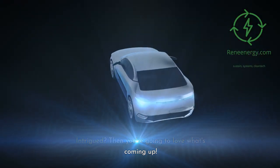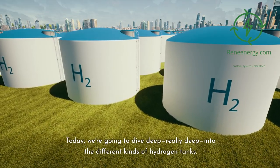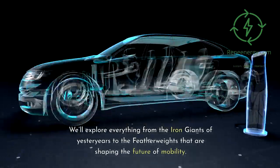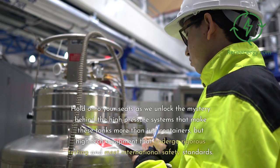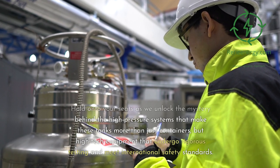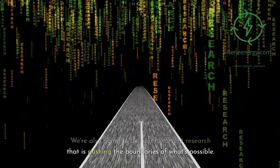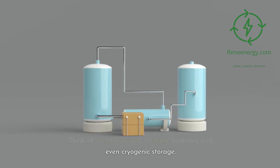Intrigued? Then you're going to love what's coming up. Today, we're going to dive deep into the different kinds of hydrogen tanks — from the iron giants of yesteryears to the featherweights shaping the future of mobility. We'll unlock the mystery behind high-pressure systems that undergo rigorous testing and meet international safety standards. We'll also delve into current research pushing the boundaries of what's possible — think metal hydrides, chemical hydrides, and even cryogenic storage.